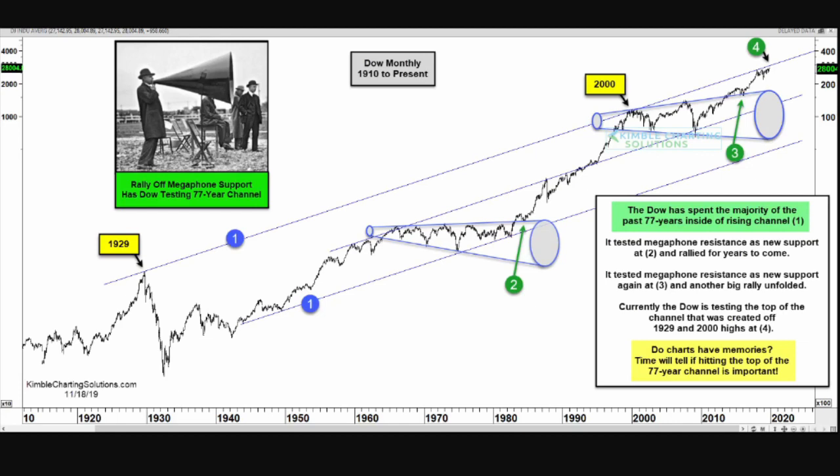The second megaphone pattern lasted several years also, but was broken through in about 2016, shown as the green number three. The top line of the second megaphone became the support level with the test, and the market again went on a multi-year rally to where we are today. The rally off of support point number three has the Dow currently testing the top of that 77-year channel, created by connecting the market tops of 1929 and 2000, as indicated in the yellow.